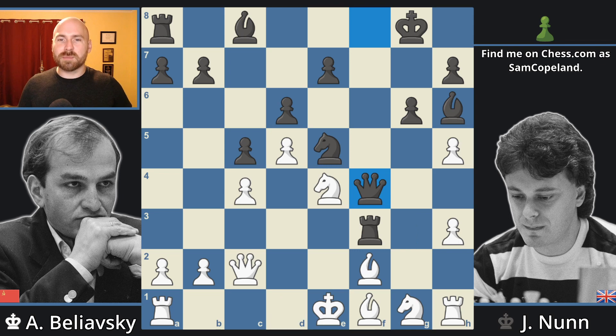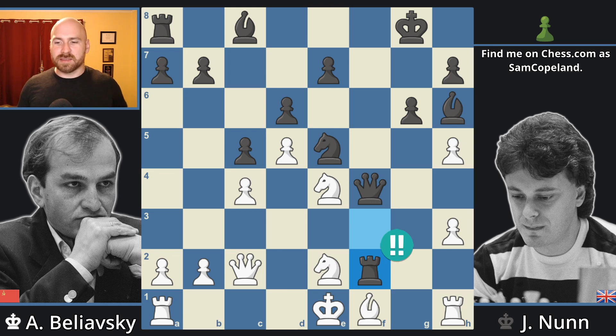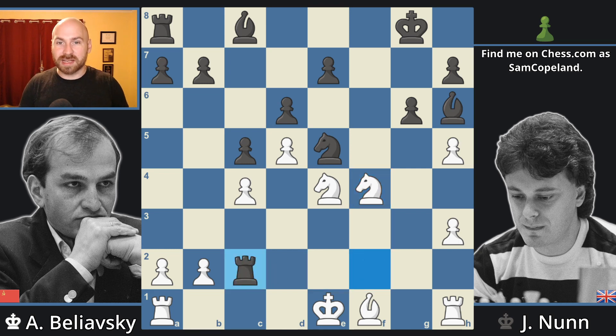Instead, after queen f4, he played the move knight to e2, which allows Nunn to play the excellent move rook takes f2. This very strong move is simply overwhelming — there's no defense anymore. It looks like we're sacrificing the queen and the rook, but after knight takes f4, it's actually a queen trade that leaves black ahead in material with a continuing attack. The position is simply over.